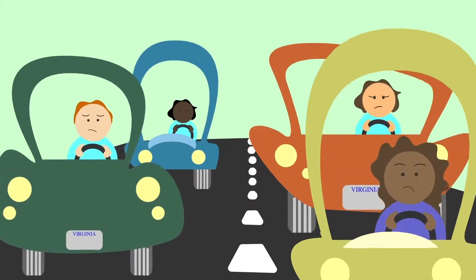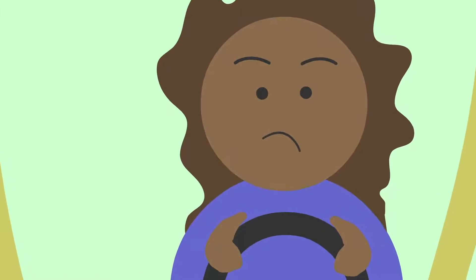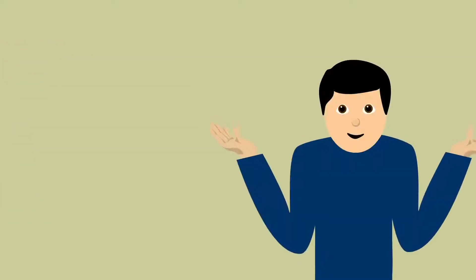So this brings me to traffic. Ugh, road construction and those bottleneck merges. Guess what? This too can be improved. But it takes you — and everyone else — to make it happen. It's called the zipper merge. You may have heard it, you may have not, but it's a thing.